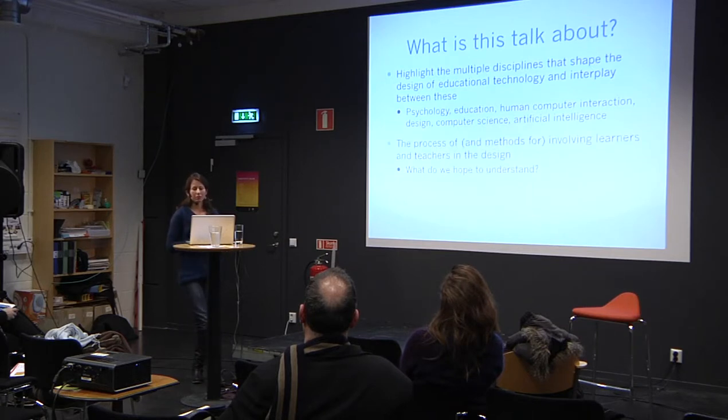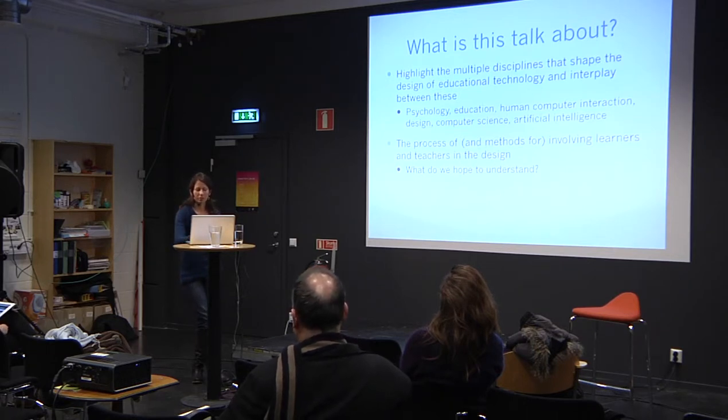I also want to look at the different processes and methods we have for involving learners in the design process, and touch on the question: why would we want to do that? What do we hope to understand? How will that make our educational technology more effective? And also the challenges that arise from trying to involve learners in the prototyping process.